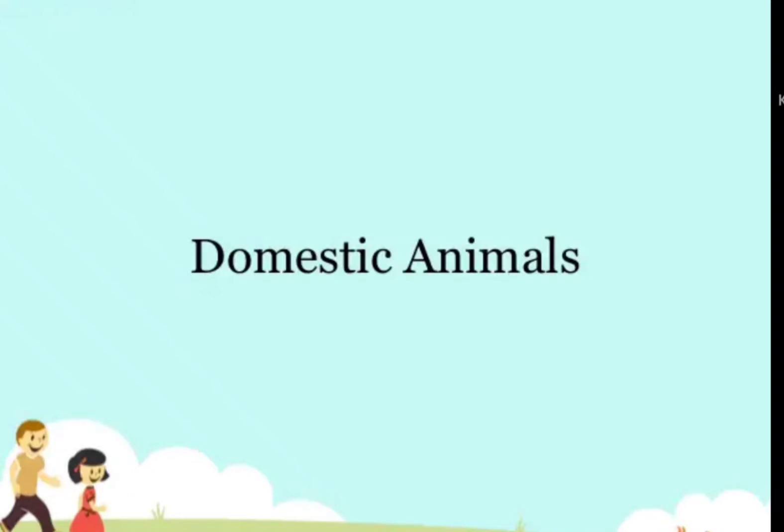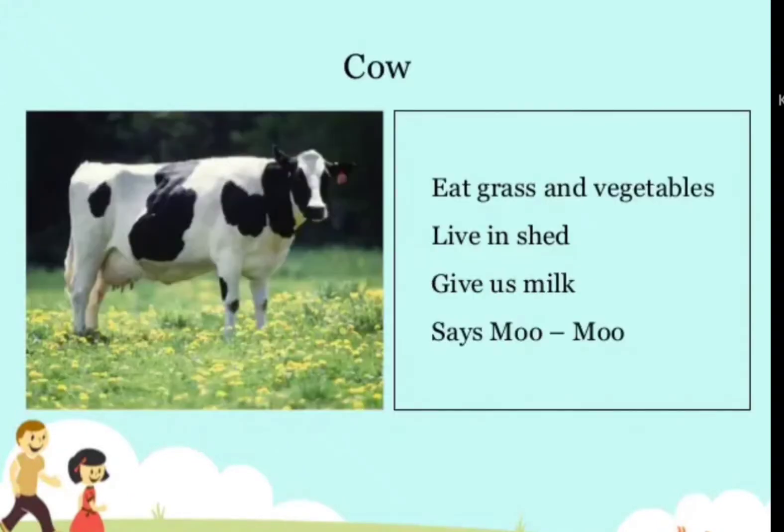Let's learn about domestic animals. Cow — eats grass and vegetables, lives in a shed, gives us milk, and says moo-moo.